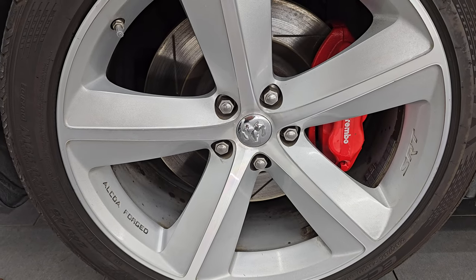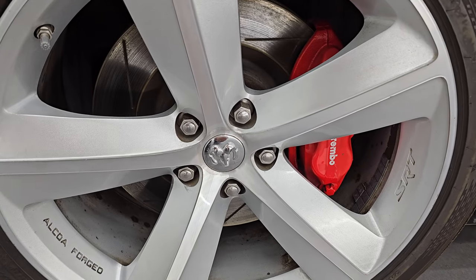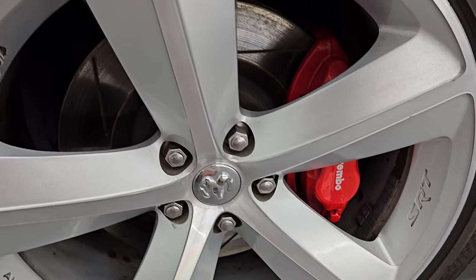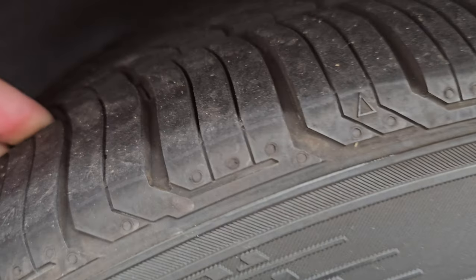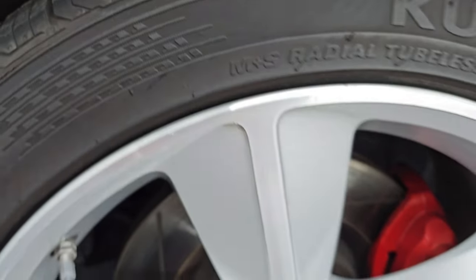It comes with the Alcoa Forge painted and polished aluminum wheels — these are 20-inch wheels — and it comes with the Brembo brakes with the slotted rotors. In the front, we have Kumho Ecsta 245/45 ZR20 tires, and these are pretty new tires. I would say probably 70-80% of the tread left on them.